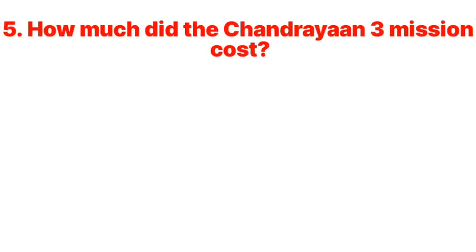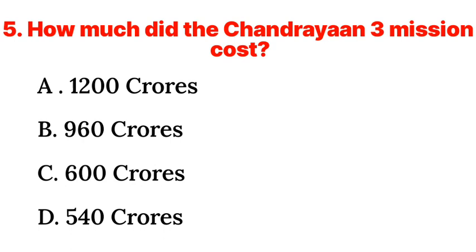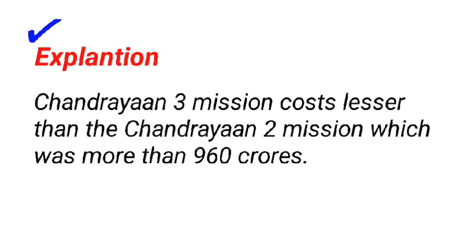Question 5: How much did the Chandrayaan-3 mission cost? a. 1,200 crores, b. 960 crores, c. 600 crores, d. 540 crores. Answer: c. 600 crores. Chandrayaan-3 mission costs lesser than the Chandrayaan-2 mission, which was more than 960 crores.